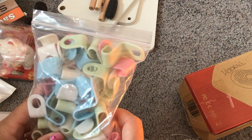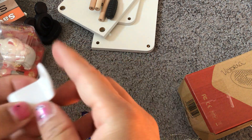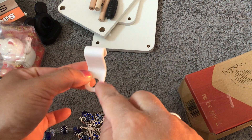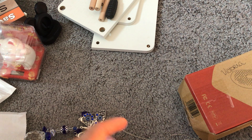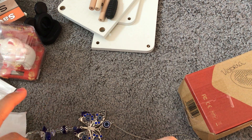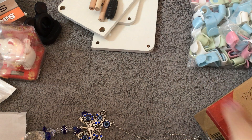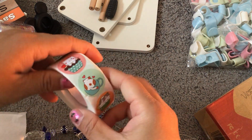I got two packs of these closet hanger connectors to save room. You stick one on the bottom of a hanger, put another hanger through, and keep going so clothes don't touch the floor. I think you get 50 pieces in each bag — I'm going to do a little closet reorganization. And here are the cat stickers I mentioned earlier — super cute!